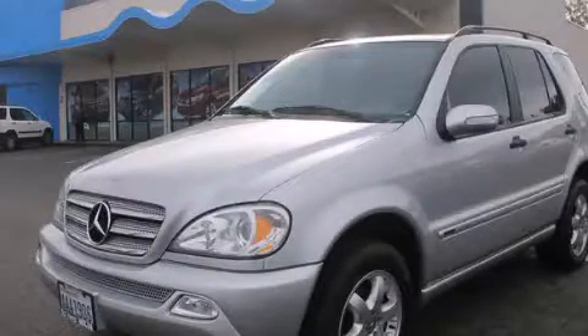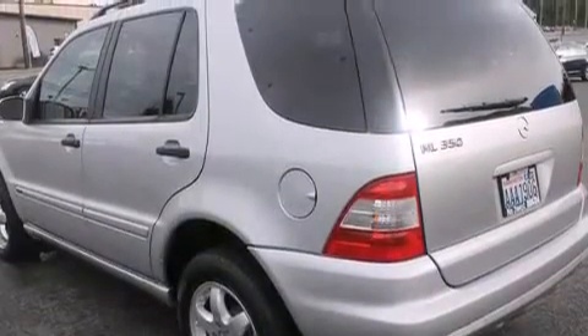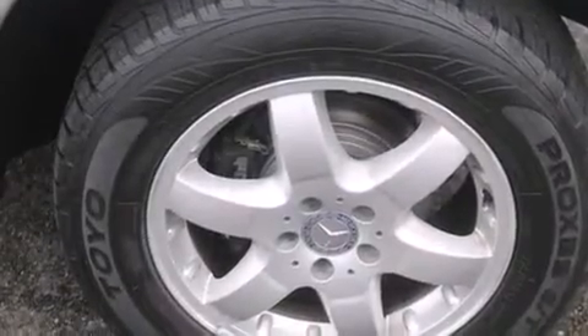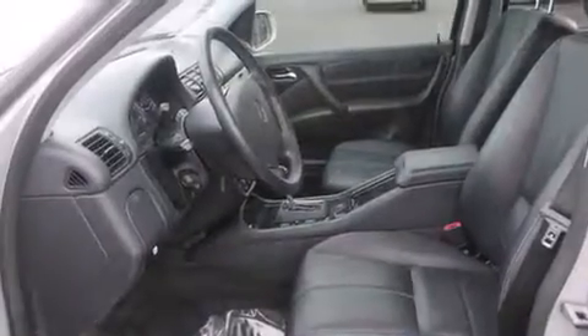This is a 2003 Mercedes-Benz M-Class, a drive-in shape that provides endless luxury. It has a 3.7-liter 6-cylinder engine, a 5-speed automatic transmission, and the added safety and control of 4-wheel drive.